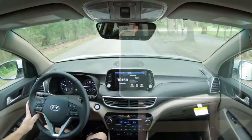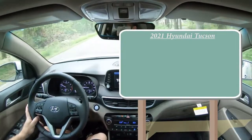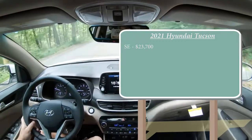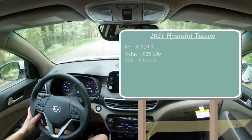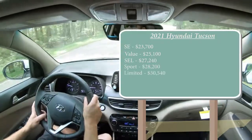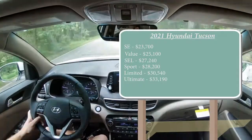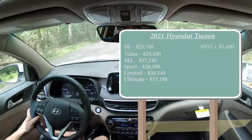As always, let's start with pricing. There are several different trim levels for the 2021 Tucson. The SE starts at $23,700 — a modest $150 increase over the 2020 model year. Value trim starts at $25,100, SEL at $27,240, Sport at $28,200, Limited at $30,540, and lastly the Ultimate starting at $33,190. That was all pricing for the front-wheel-drive configuration. If you want to add all-wheel drive, simply add $1,400 to any of those prices.